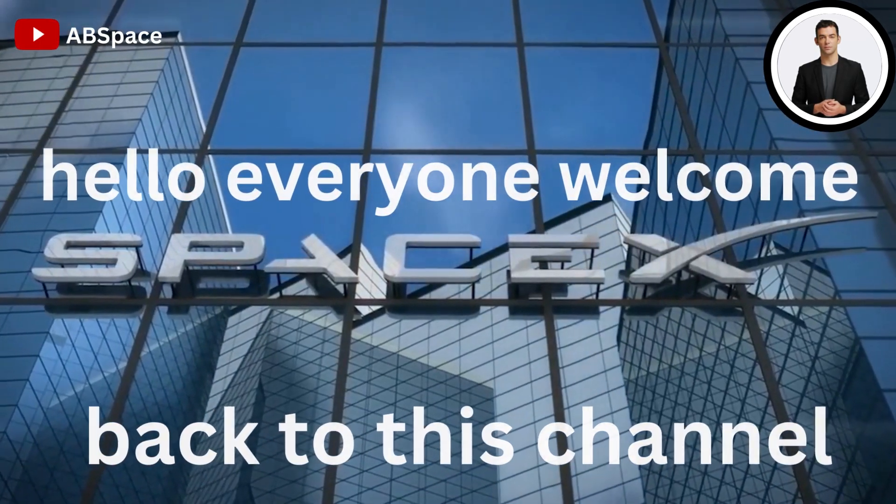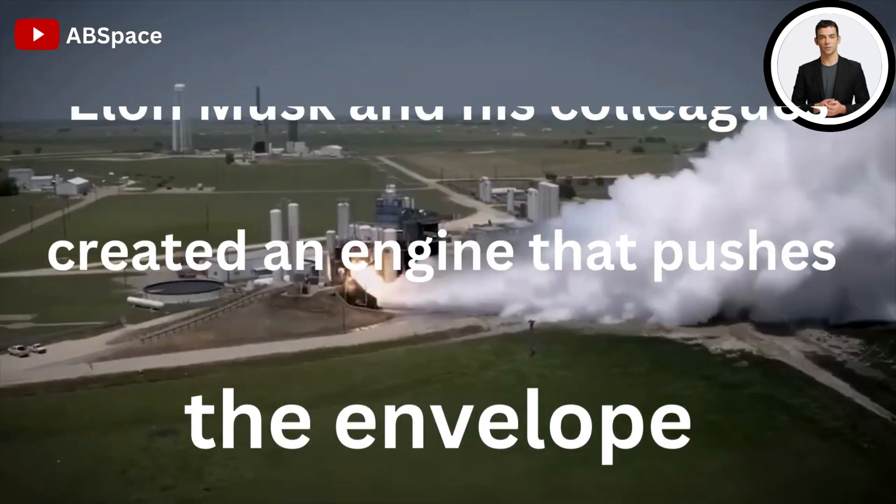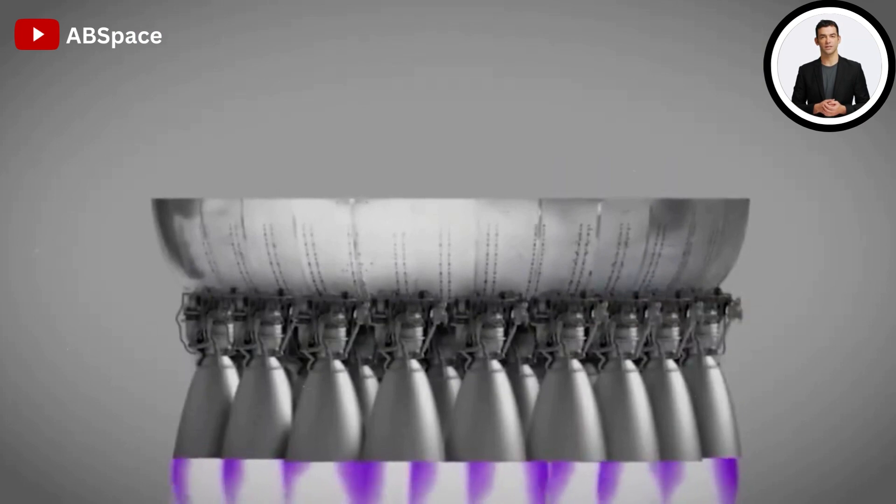Hello everyone, welcome back to this channel. Elon Musk and his colleagues created an engine that pushes the envelope using their genius. Focusing on the Raptor engines has been essential for SpaceX's voyage to Mars.